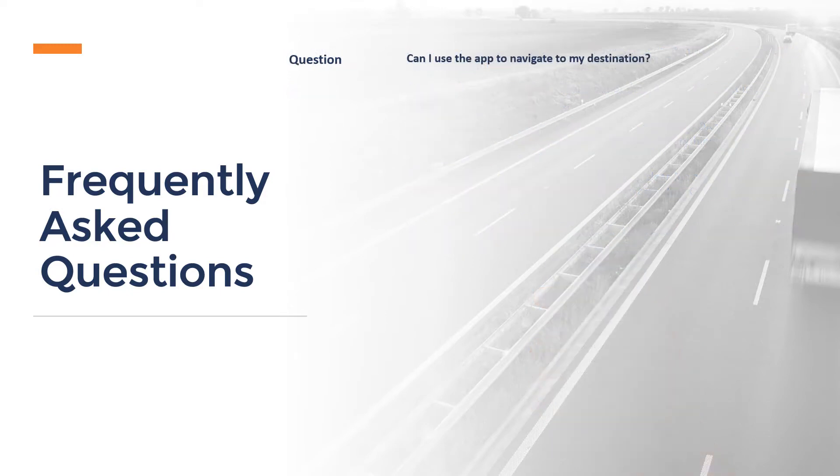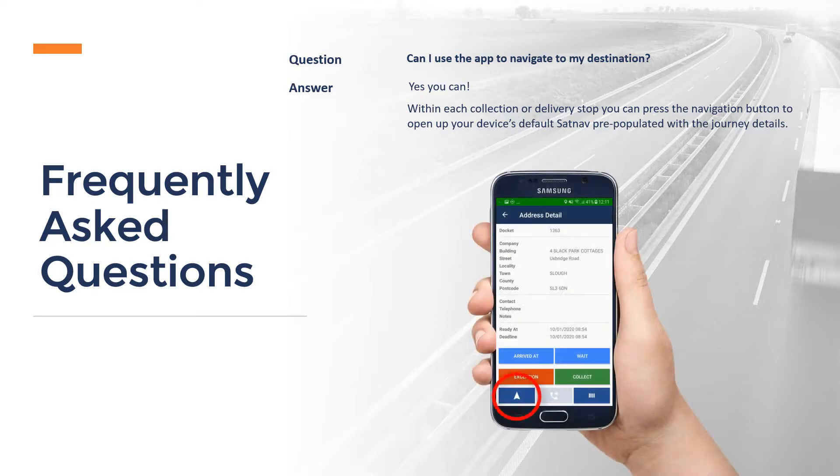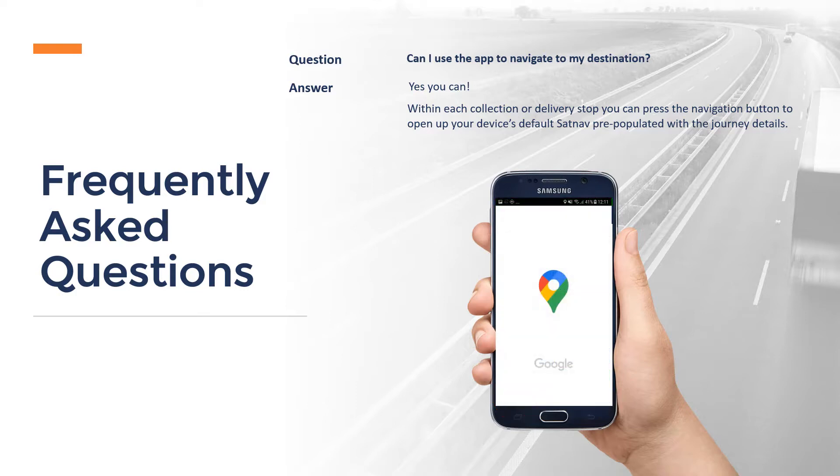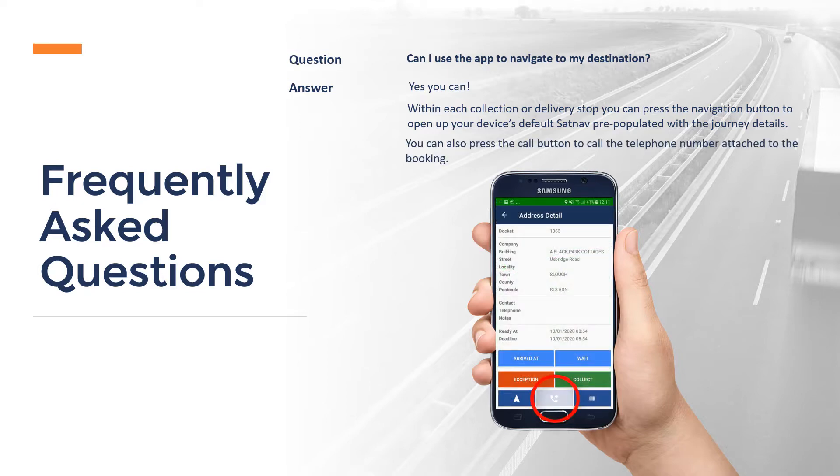Can I use the app to navigate to my destination? Yes, you can. Within each collection or delivery stop, you can press the Navigation button to open up your device's default sat-nav, pre-populated with the journey details. You can also press the Call button to call the telephone number attached to the booking.